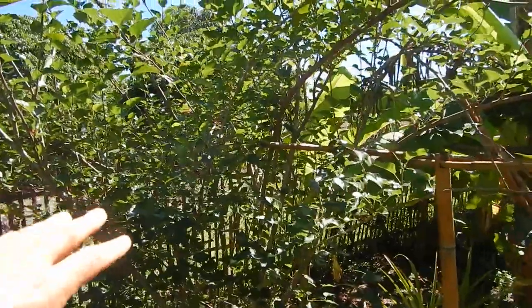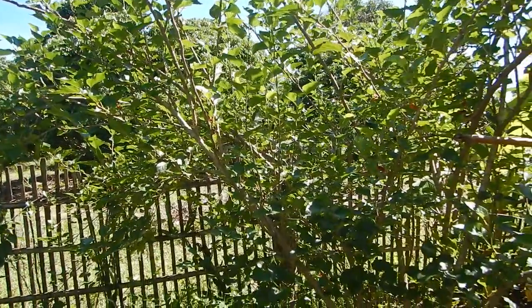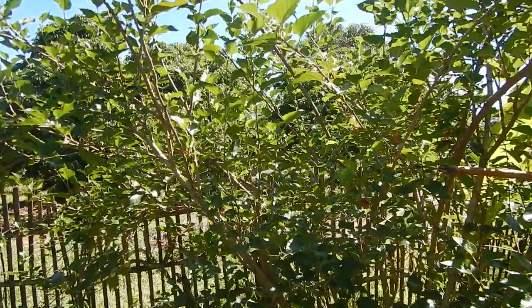We had a completely off season of these mulberries. They fell and we had like maybe one kilo — and it was super delicious.